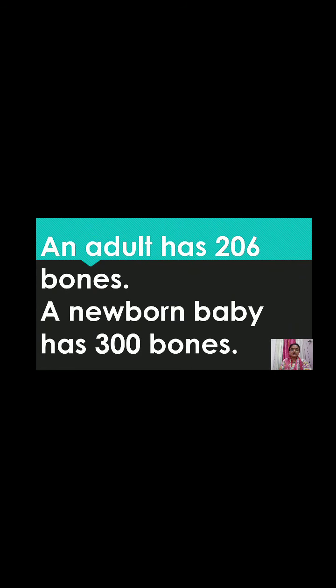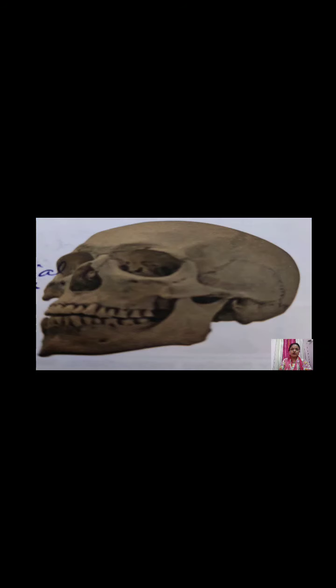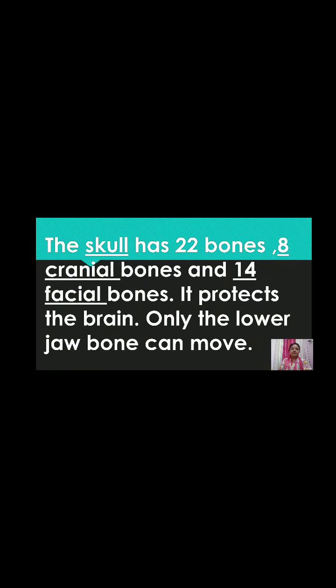A grown-up adult has 206 bones. A newborn baby has 300 bones. The skull has 22 bones — eight cranial bones and 14 facial bones. It protects the brain. Only the lower jaw can be moved; all other bones are fixed.